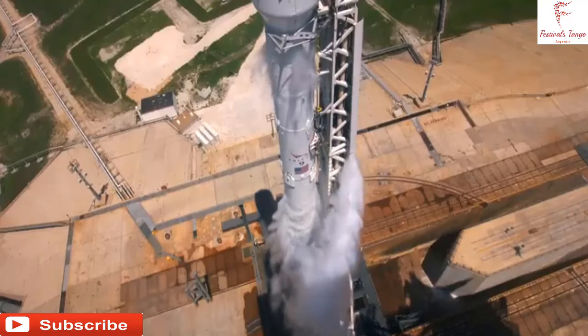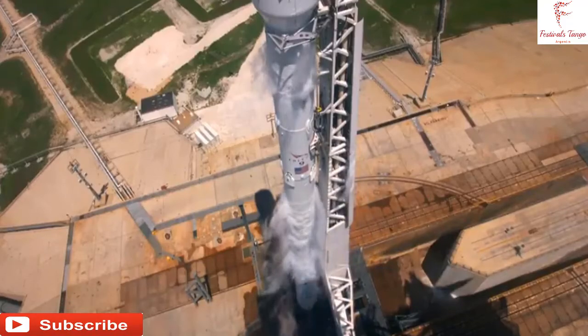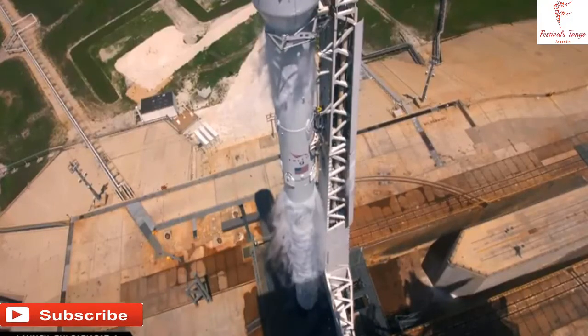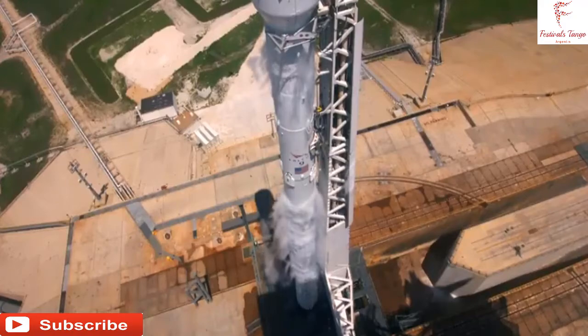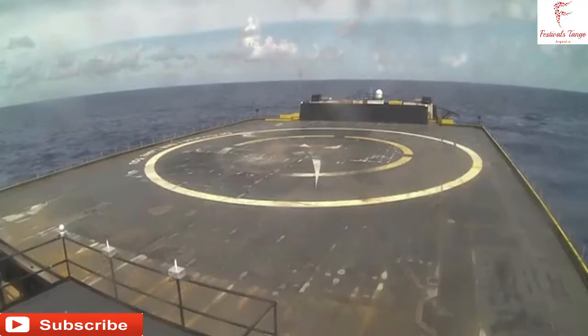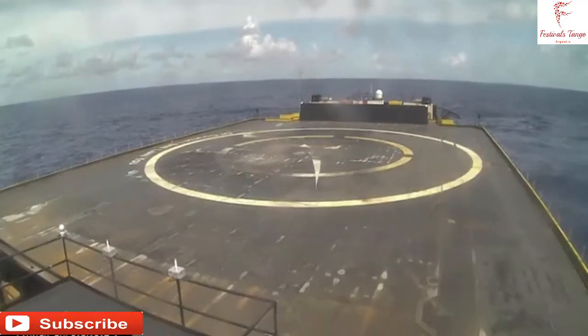This is the very same booster you are seeing on your screen right now, and it is flying the BulgariaSat-1 satellite to geostationary transfer orbit. Today, we are again going to be attempting to recover our first stage via our East Coast drone ship, currently stationed off the coast of Florida in the Atlantic Ocean.